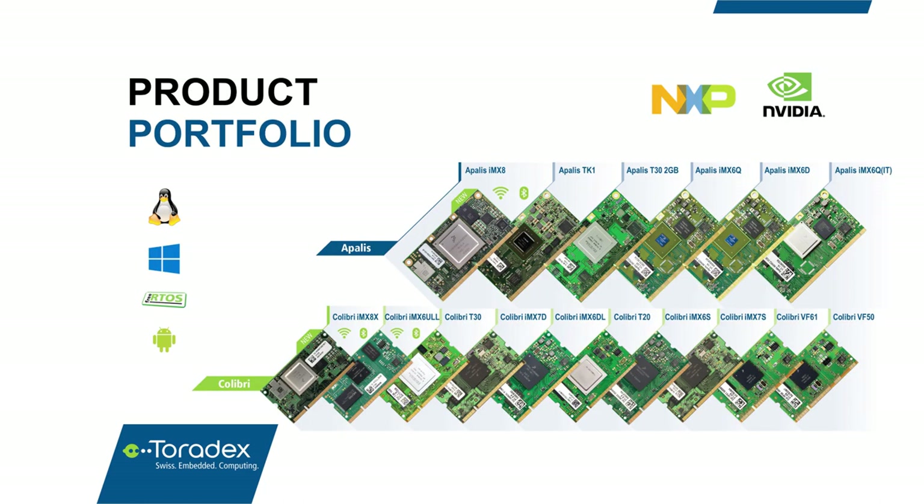Now let's look at our products. Here we have all the products that we're currently selling into new designs. They're organized into basically two product families. On the top we have our Apollis computer module family — it's more of a higher-end ARM SOM. And at the bottom, our long-established and well-known Colibri form factor. These modules are pin-compatible and interchangeable within their family, which provides a high degree of flexibility and scalability for your application.